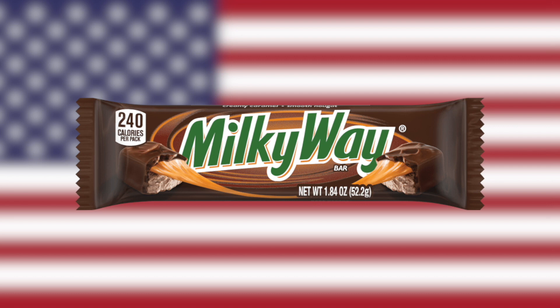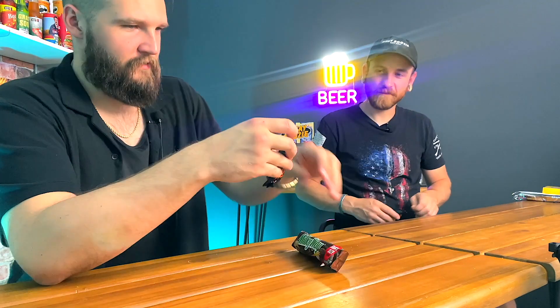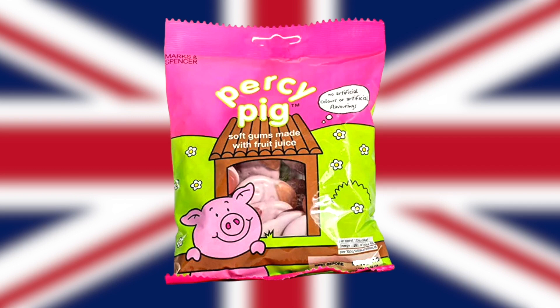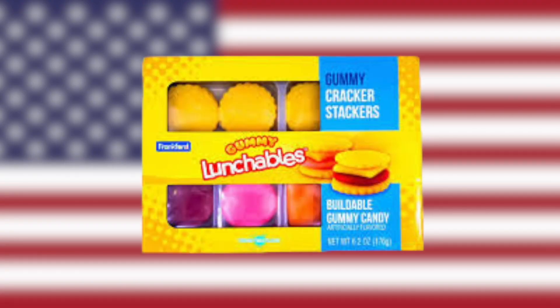Now it's the American Milky Way versus the British Mars bar. These look almost identical. When it comes down to chocolates, I think the British just nail it - it's lighter, airier, and the caramel isn't an inch thick. British is definitely better.